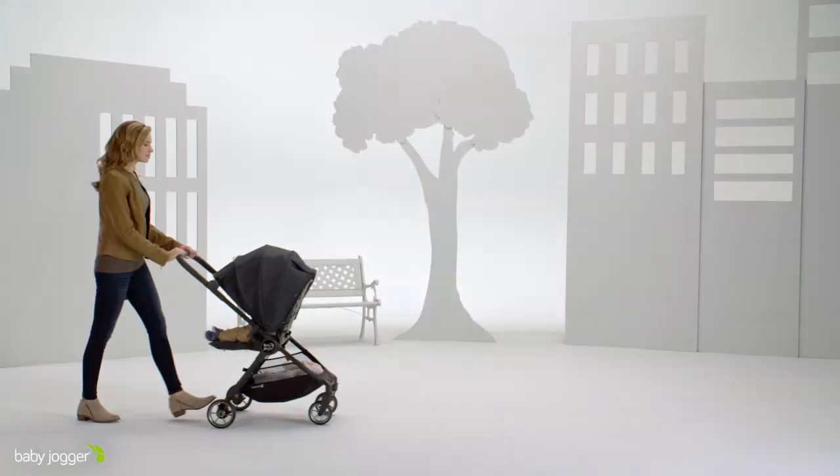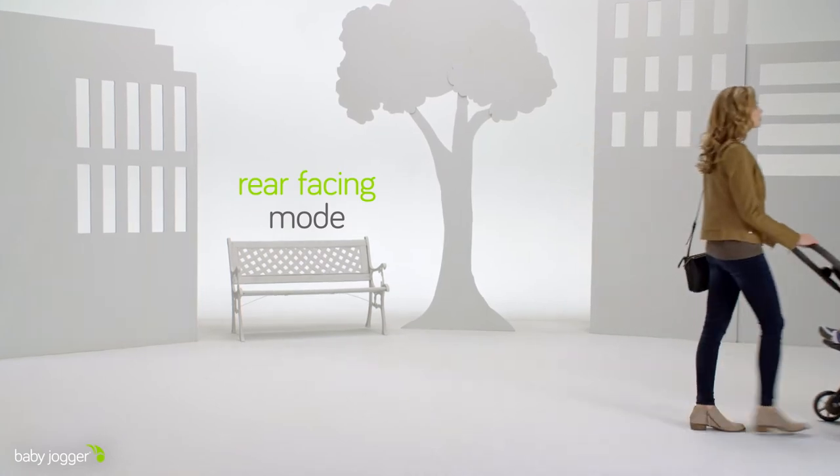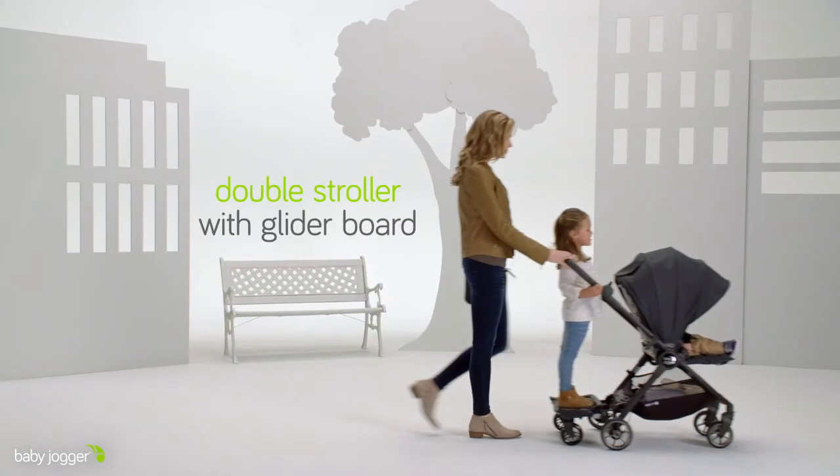The stroller seat is reversible. It can be rear-facing to connect with your child or forward-facing to connect with the world. You can pair it with the glider board to make it a double stroller.